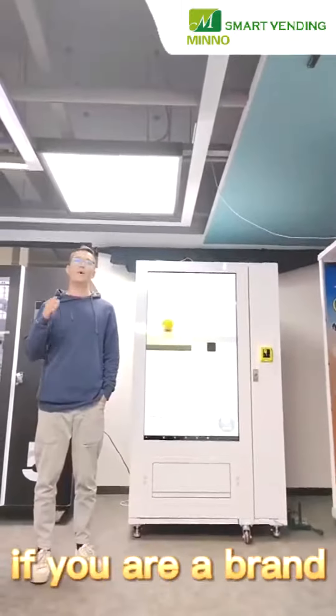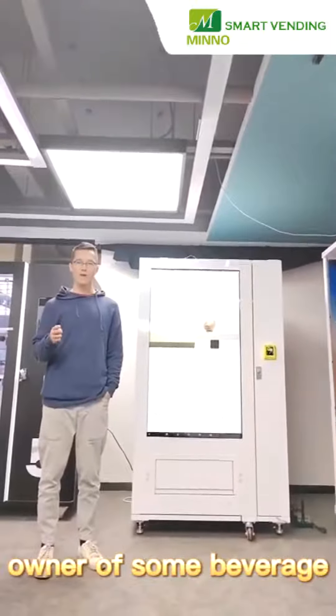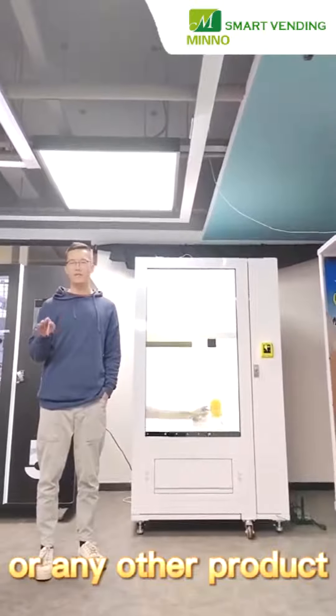Hello, I'm Niche. If you are a brand owner of some beverage, or snack, or any other product,